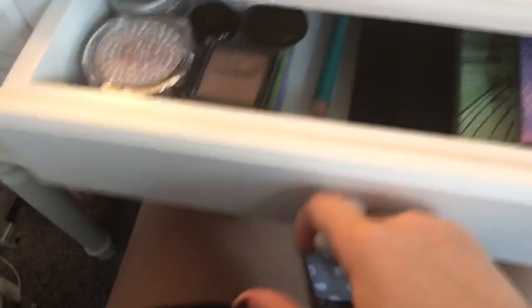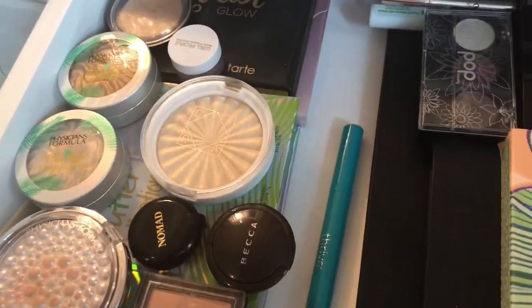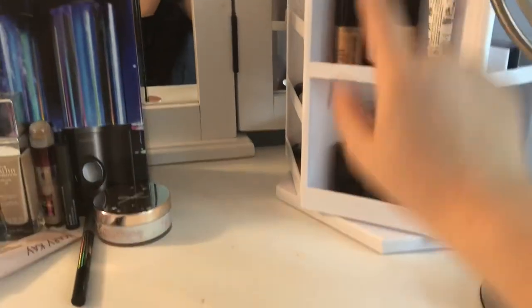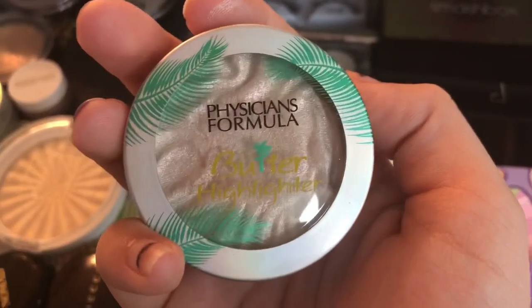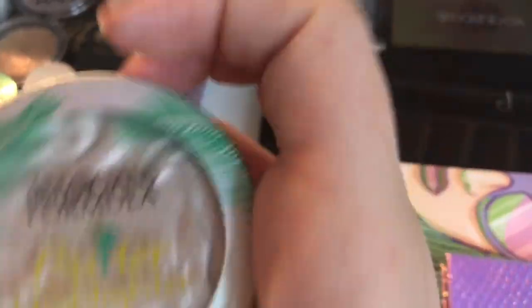Okay, highlighters. These are my highlighters — the other ones are right here. So I'm gonna pick one from each category — these are like powders, sticks, and liquid. First — which one is this? Physician's Formula Butter Highlighter in the shade Pearl. Nice, I love this one.